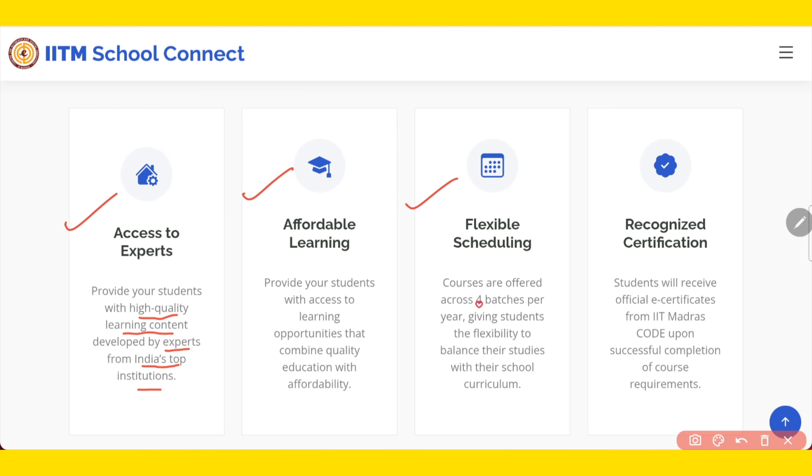Then, flexible schedule — courses are offered in four batches per year. Already three batches this year are over, and now we are talking about the January 2026 batch. Students can balance their study with their school curriculum as well. And lastly, recognized certificates — students will receive an official e-certificate from IIT Madras upon successful completion of the course.